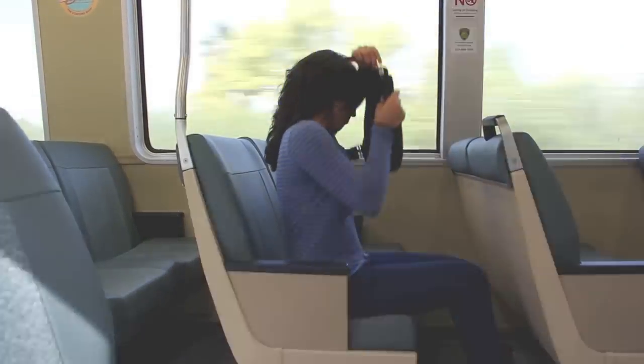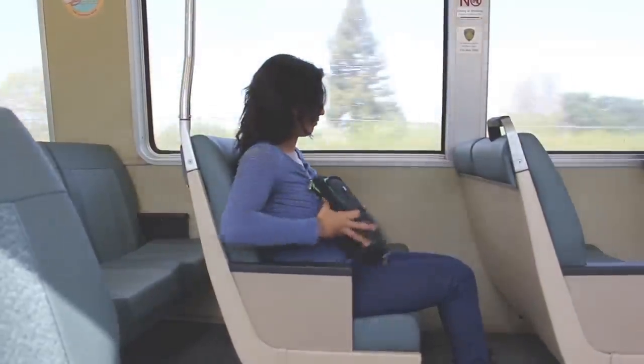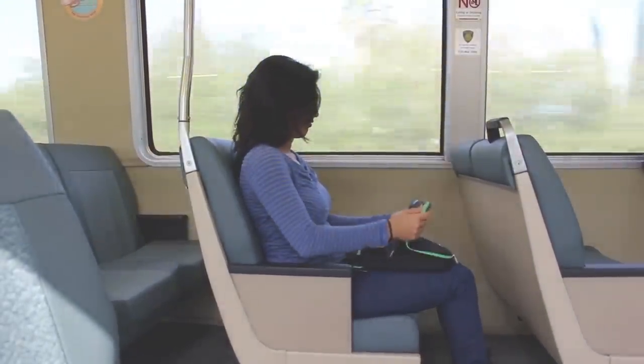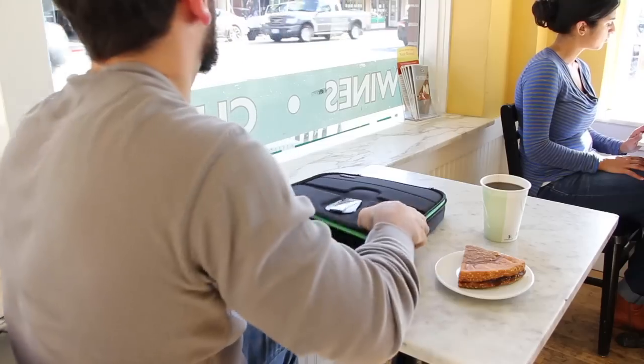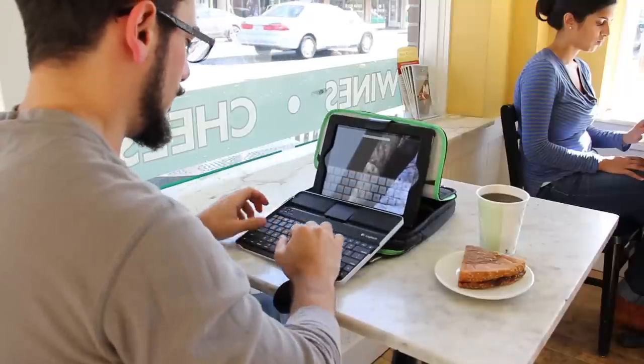Trego also quickly folds into a workstation, perfect for your lap or for a desk. So when you're ready to sit down at a cafe and do some work, Trego is ready to work with you.